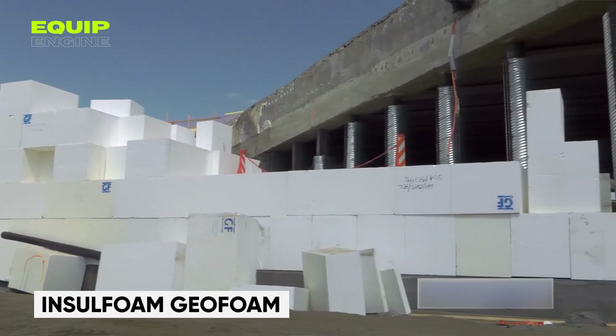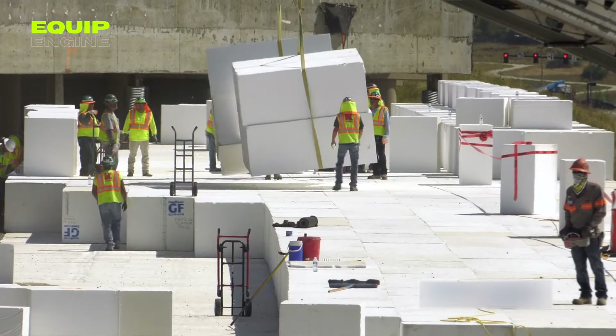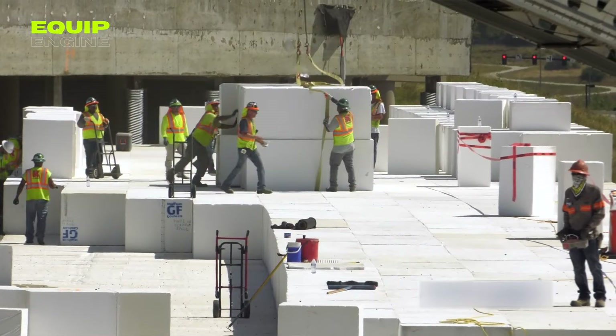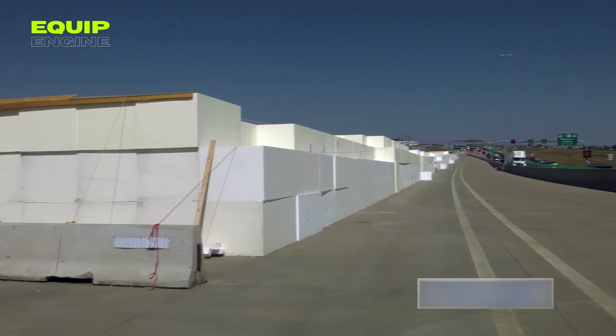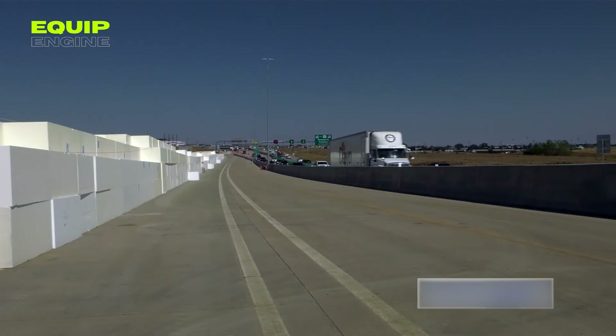Insulfoam GeoFoam. On June 12, 2019, a segment of the U.S. 36 highway in Colorado collapsed, fortunately causing no injuries. However, swift and safe repairs were essential. Engineers opted for polystyrene foam blocks — a lightweight yet sturdy material capable of bearing heavy loads. It's also cost-effective and easy to transport.